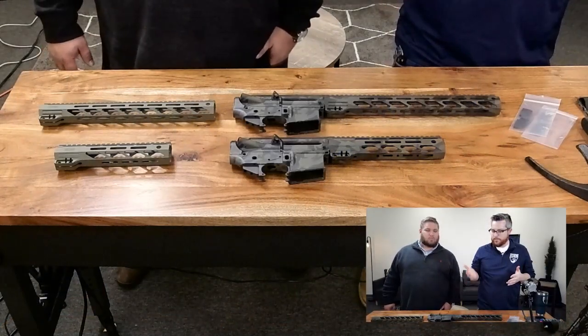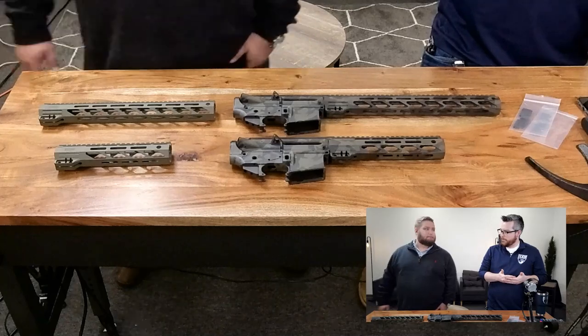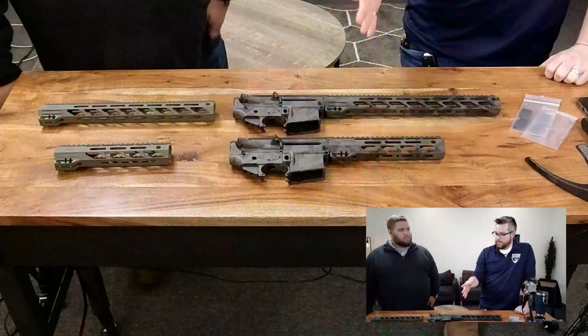We have a very exciting Black Friday deal going on. We have some custom builder sets as well as a discount coupon for 224 Valkyrie barrels — you can get 30% off 224 Valkyrie barrels at factsandfirearms.com using the coupon code BF2020, which stands for boyfriend, not Black Friday. So Pat, let's talk about these builder sets — we have Black Multi-Cam for Black Friday.